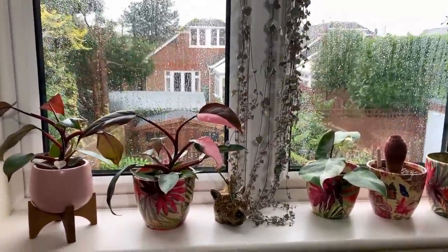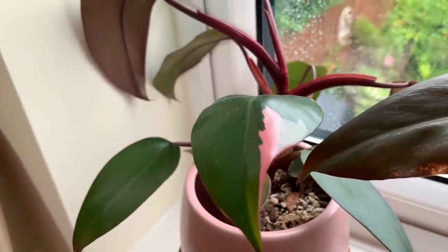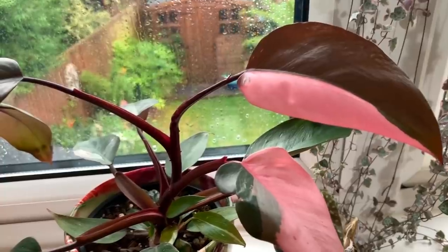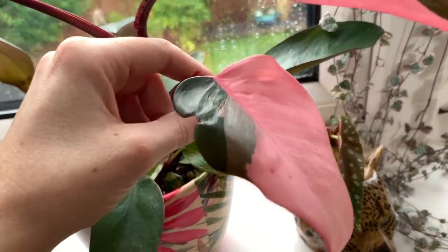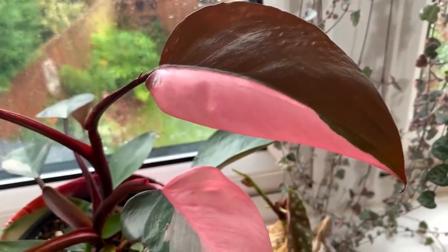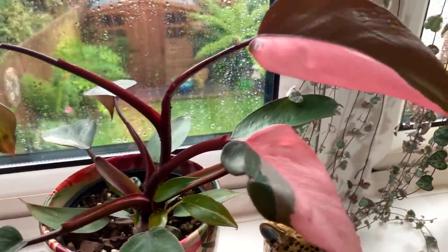Up here on the west-facing window we've got a couple of Pink Princesses. The first one I got from a private seller on one of the Facebook pages, and the second one I got from Eden Manchester. When I first received that one it didn't have any pink variegation, but since it's been living here it's produced three new leaves and two of them are extremely variegated — just look how much pink is in that one, that's crazy. This is still one of my favourite plants of all time. I was under the impression these are slow growing, but so far both of mine have been really fast growing even through the winter.